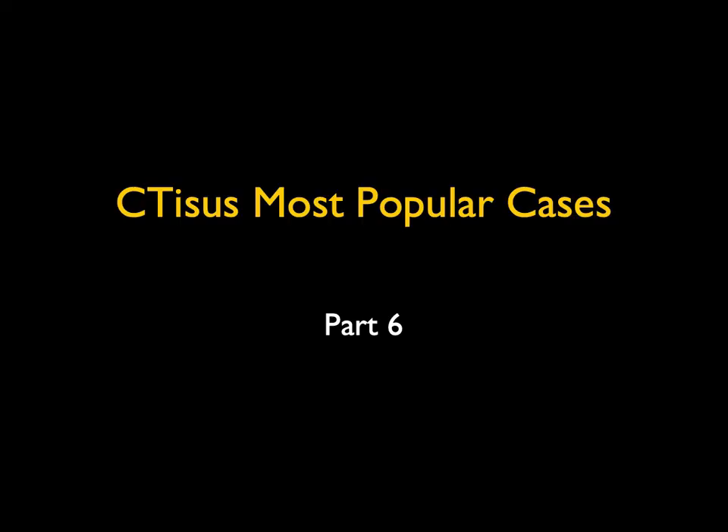Hi, this is Elliot Fisherman and welcome to CTSS. This is a series of our most popular cases and this is part six. I think we have about 10 cases.